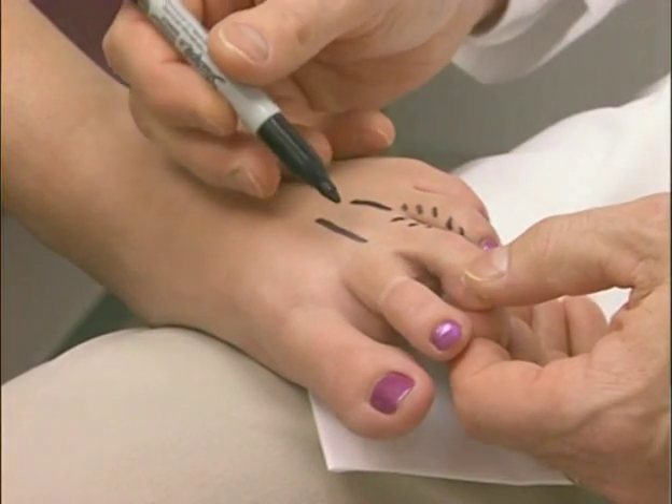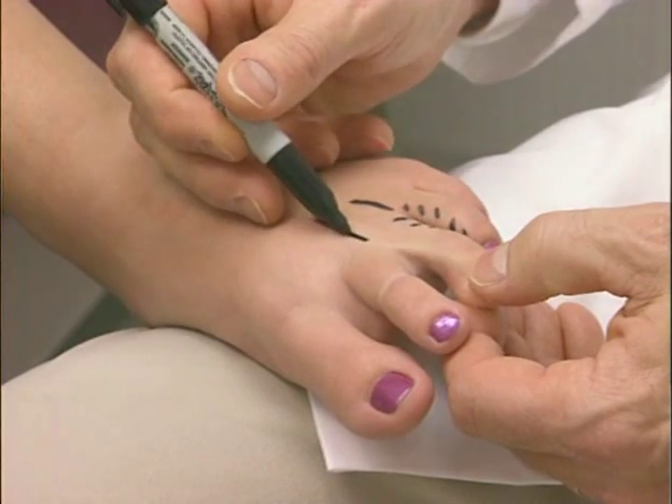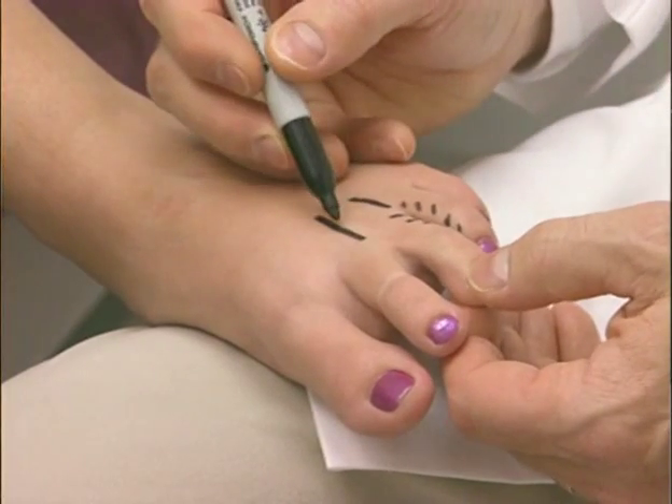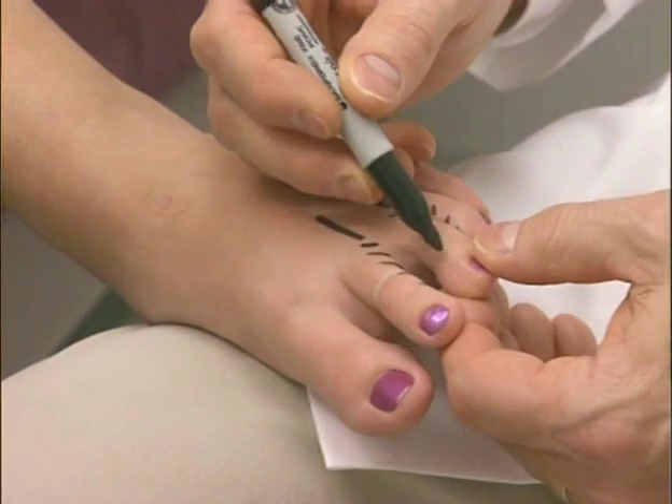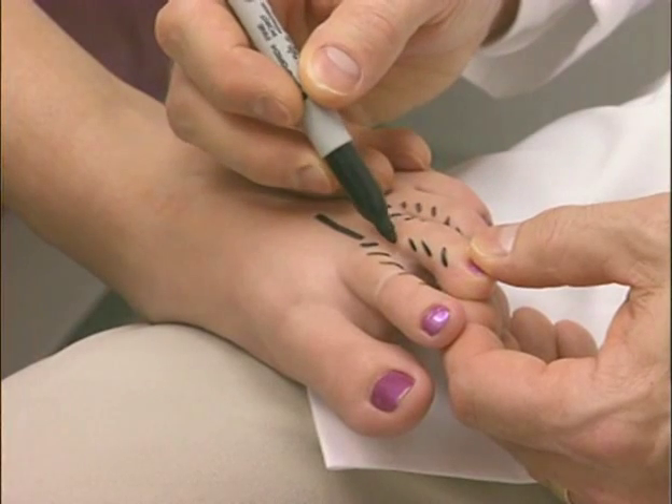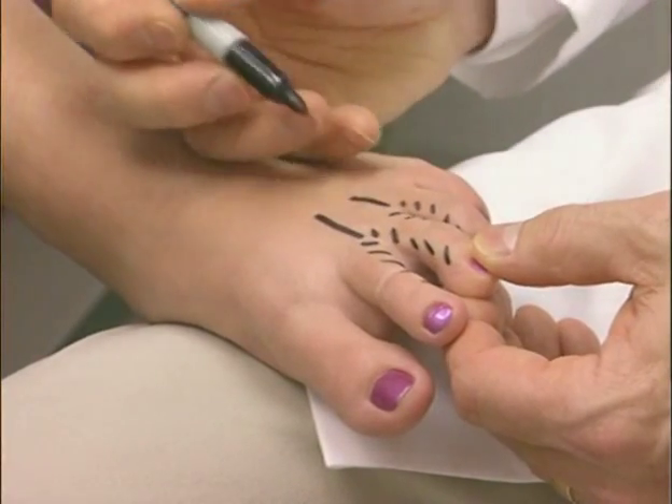The other location where a neuroma occurs is in the second interspace. If a neuroma occurs there, a patient will likewise have numbness or pain only on the inner aspect of the second toe and the third toe.